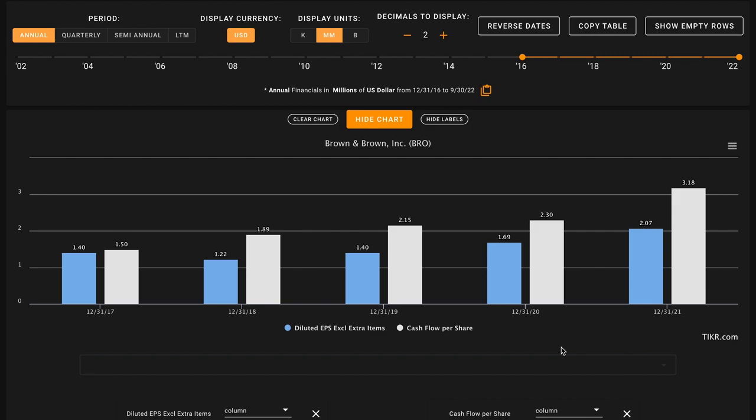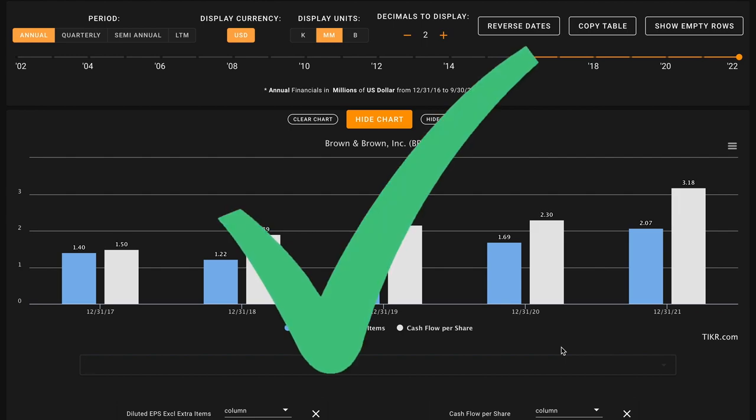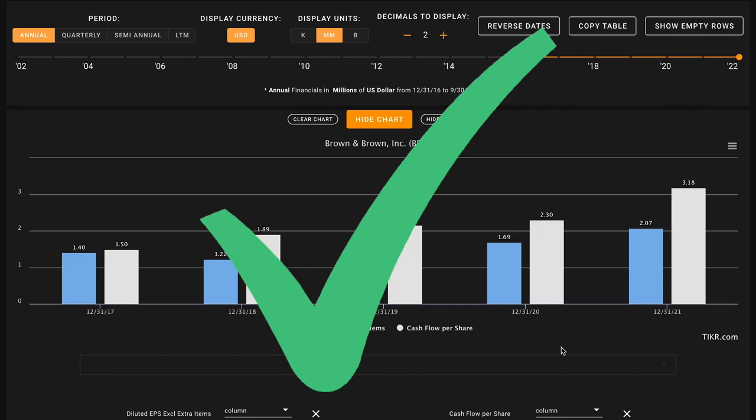Metric number four is very similar — we're looking for free cash flow per share growth over the last five years. We learned that their free cash flows have more than doubled over this time frame, and with their shares outstanding flat this is strong free cash flow per share growth for Brown and Brown. This is our third check in a row, giving us three checks and one X through our first four metrics.